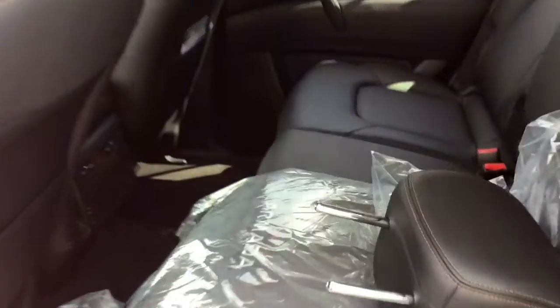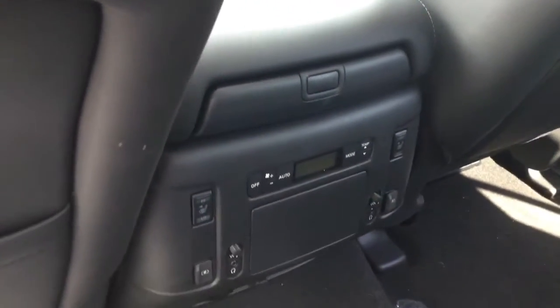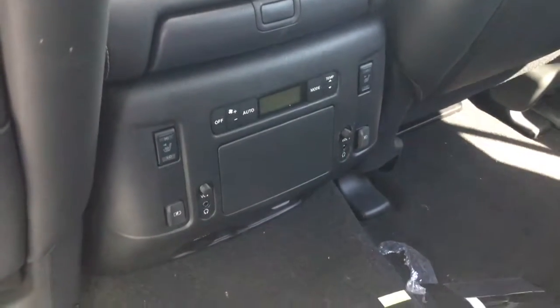Your second row is super spacious — you can fit three adults in there very comfortably. The second and third rows also really showcase the premium black leather interior. You'll also love your expanded center console with some extra amenities for your second row.